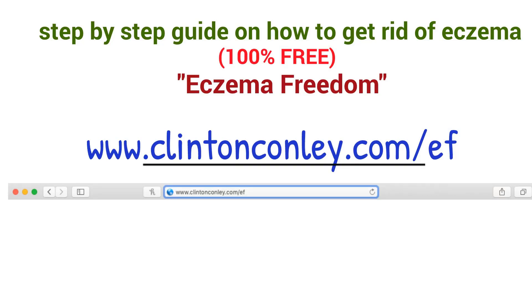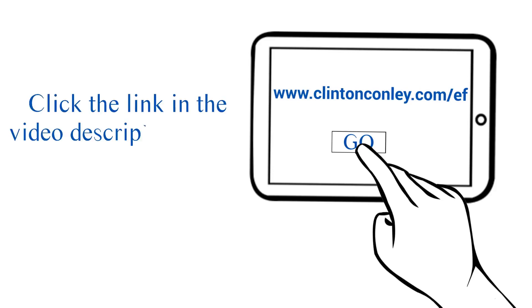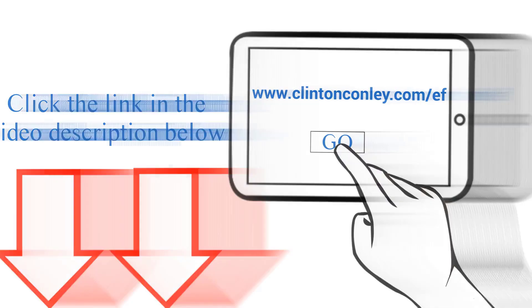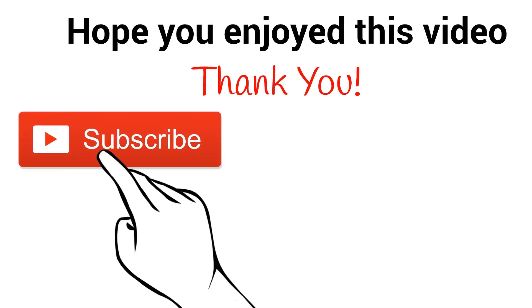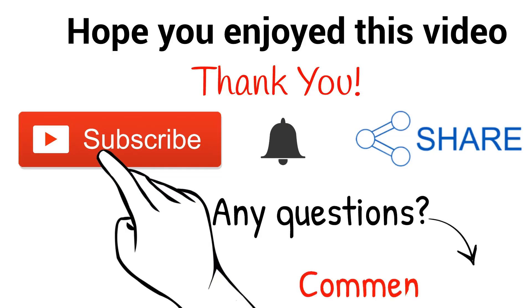Listen, you don't have to go through the embarrassment of eczema any longer. To get rid of eczema fast, go to www.clintonconley.com/ef right now, or click the link in the video description below to learn exactly how. My name is Clinton. I hope you enjoyed this video. Make sure to subscribe and hit the bell icon to be notified of any videos I release. Share this video with your friends. Comment below if you have any questions — I am always happy to help. I'll see you in the next video. Peace.